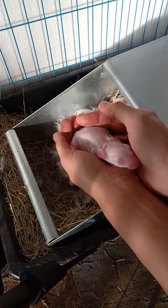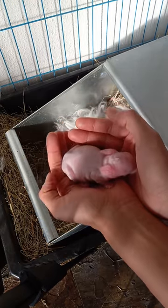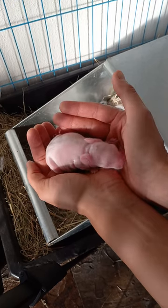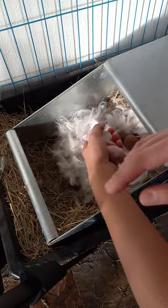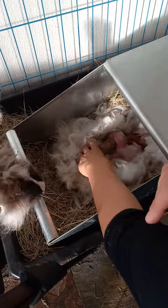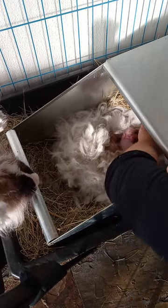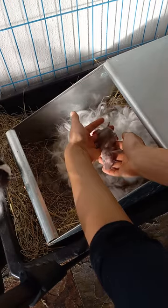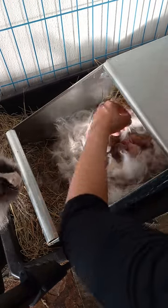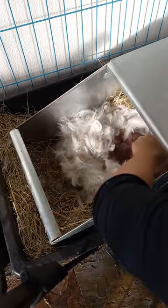This is a blue-eyed white. How can I tell? Because this is all white wool in the genetics of the mom and the genetics of the dad. I know that mom and dad each carry one Vienna gene, and the chances of getting a blue-eyed white in the litter are 25%. So we have a litter of five baby bunnies here.